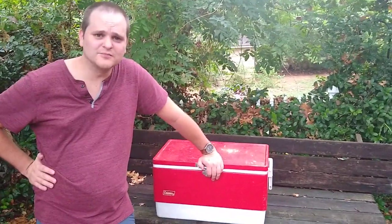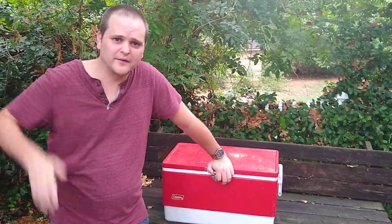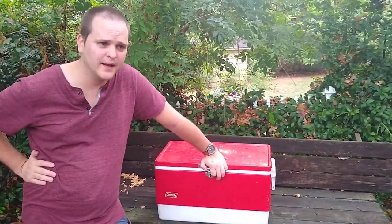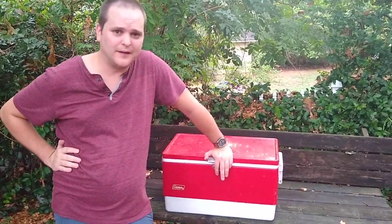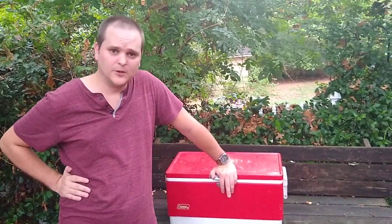Hey YouTube, Chris Bro 16 here coming at you live from my dad's trailer. I got a little review for you boys today, and before we get into that I want to go ahead and apologize to my subs and fans about my absence. I've been away, I haven't been updating you guys, and I apologize for that. Recently moved to a new trailer, got a lot going on.